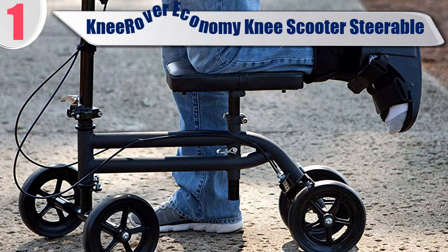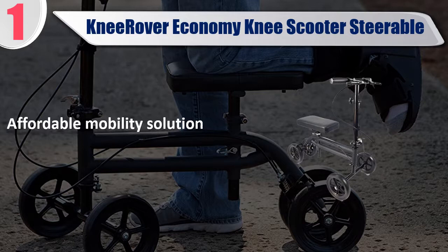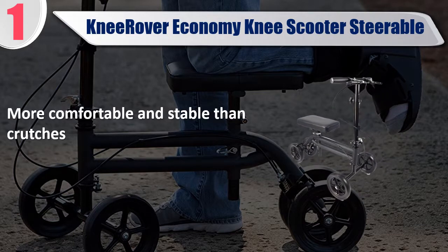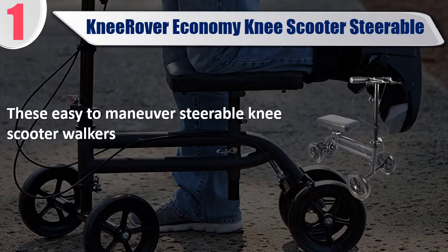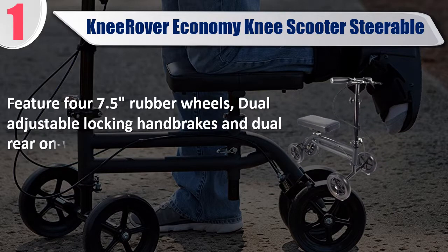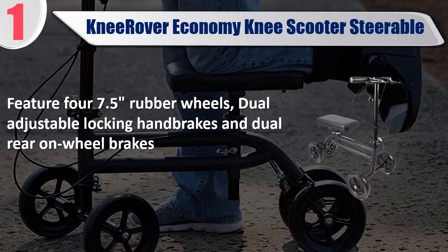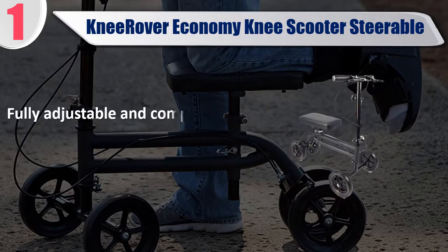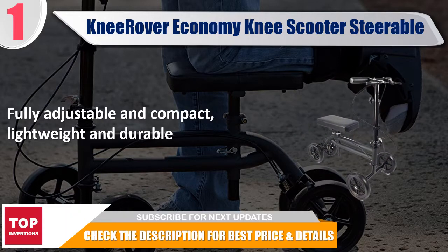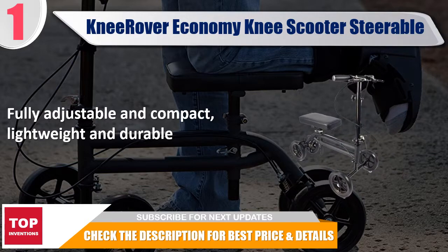Best of 1: Knee Rover Economy Knee Scooter Steerable — Affordable Mobility Solution. More comfortable and stable than crutches. These easy to maneuver steerable knee scooter walkers feature 4 x 7.5 inch rubber wheels, dual adjustable locking hand brakes, and dual rear on-wheel brakes. Fully adjustable, compact, lightweight, and durable. Check the description for best price and details.